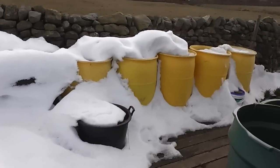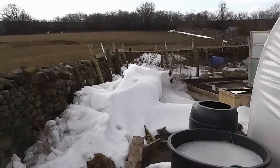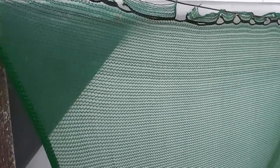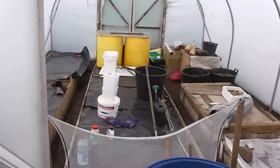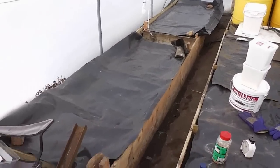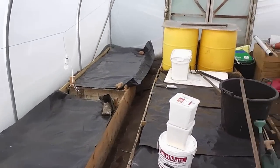Everything's still pretty much covered in snow. It's not melting because it's in the north-facing bit. Same thing in the polytunnel — I usually have all my onions in here growing away now, my big exhibition ones, but not a thing growing. It's all just covered up with plastic to try and warm the soil up.